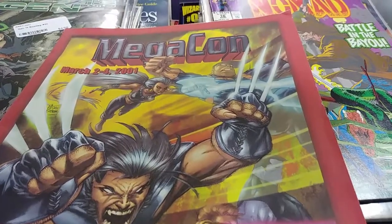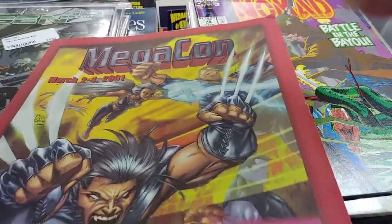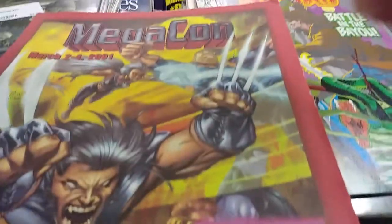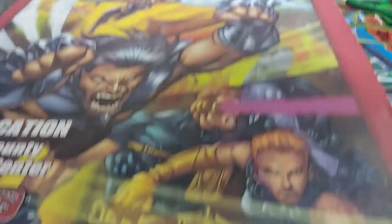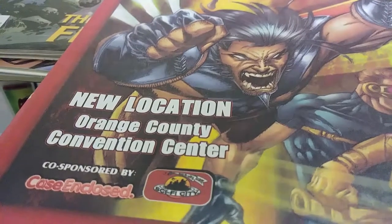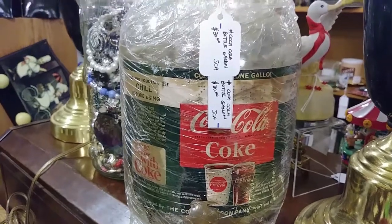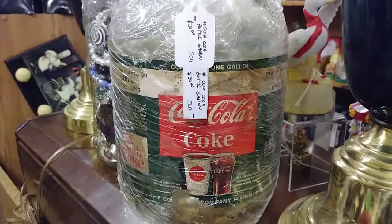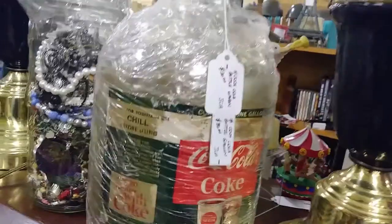Here is a piece of Florida comic history. We've got a Megacon brochure or program from the 2001 Megacon — their first year at the Orange County Convention Center. That's pretty cool. Something I've never actually seen: this is a one-gallon Coca-Cola syrup bottle for fountain drinks. I've never seen anything like that before. It's interesting.